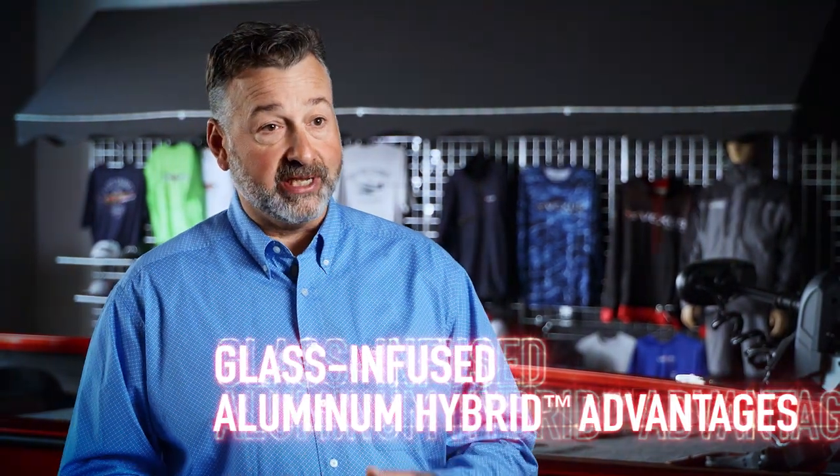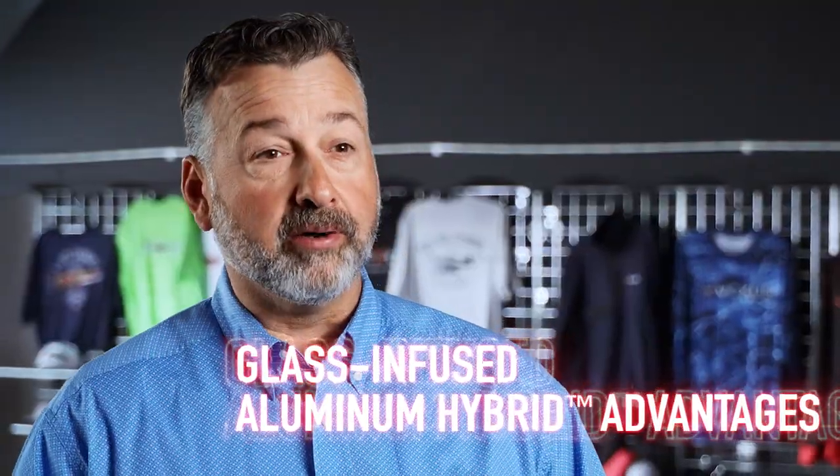Our aluminum boats are machines. They are built to take rough water. They're built to perform. This complete package is a mirror image of what our fiberglass boats are, and that complete package is what we consider a total performance.